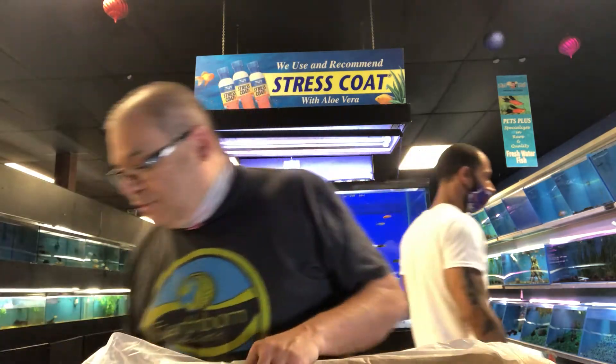A little bit different shipment than what I was expecting today. A lot of things that we had ordered did not come in, so a little disappointing on that regard, but we'll see what we got. We've got fish from Malaysia and fish from Indonesia.